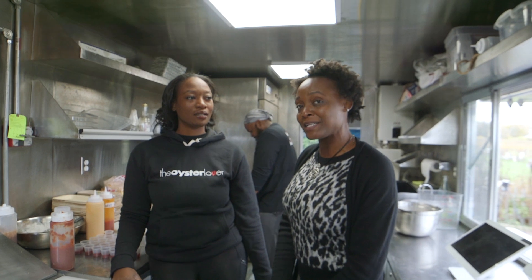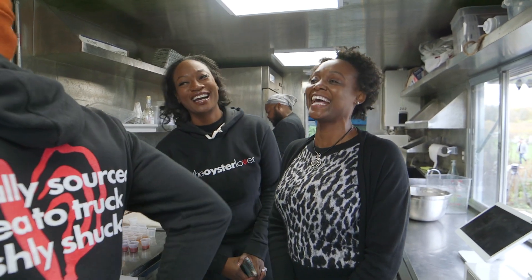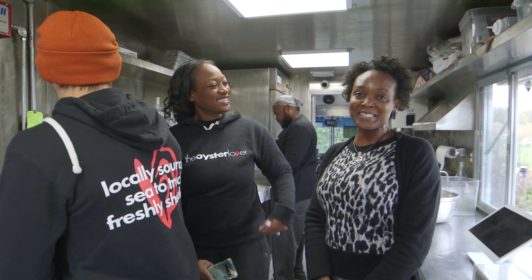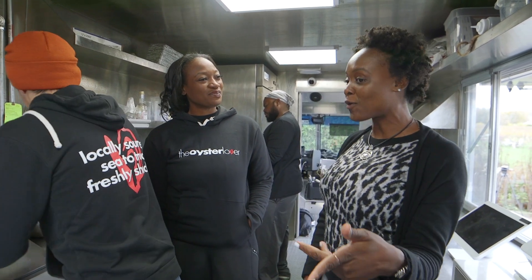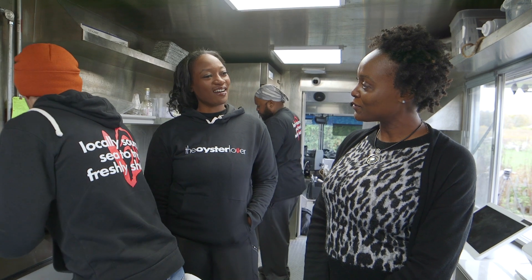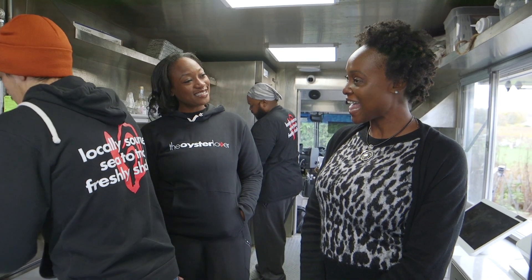We're gonna count a minute — one Mississippi — and we'll be ready to taste some broiled oysters. I don't think I've had it broiled. I've had it raw, I've had it fried, but never broiled. Well, today will be the day — let me know what you think.